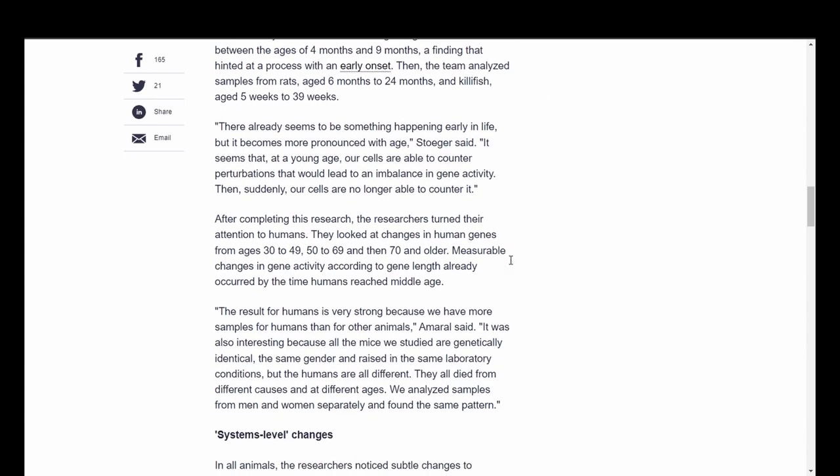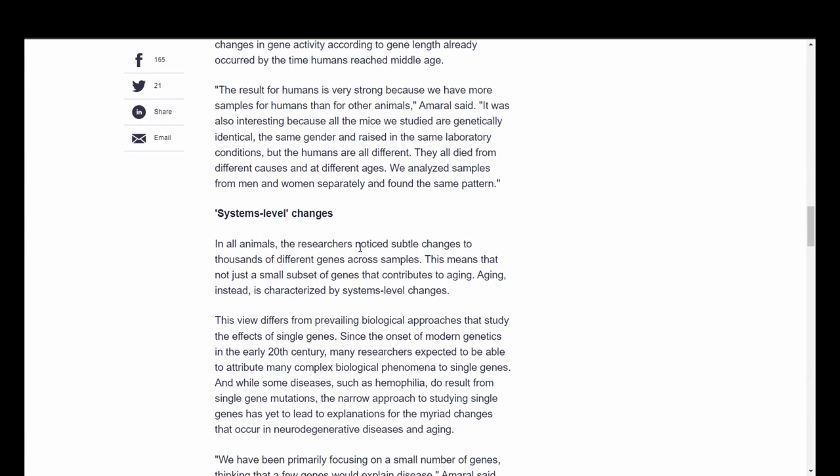All the mice studied were genetically identical, the same gender, and raised in the same laboratory conditions, but the humans are all different — they died from different causes and at different ages. Samples from men and women were analyzed separately and found the same pattern. In all animals, the researchers noticed subtle changes to thousands of different genes across samples. This means not just a small subset of genes contributes to aging — aging instead is characterized by system-level changes.